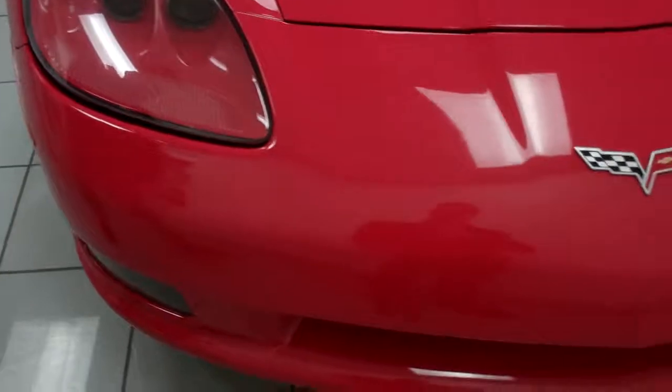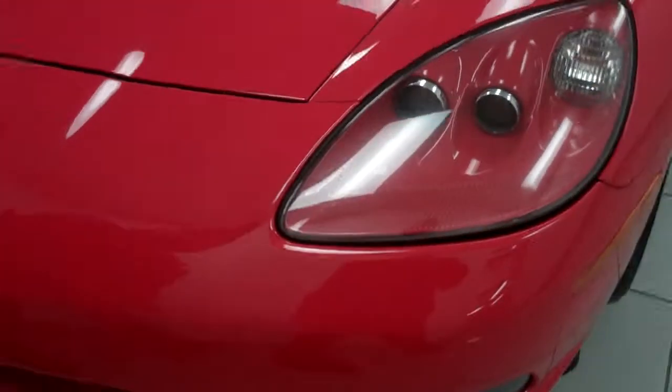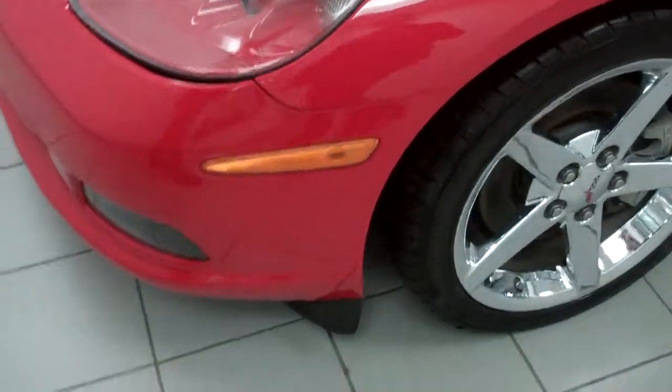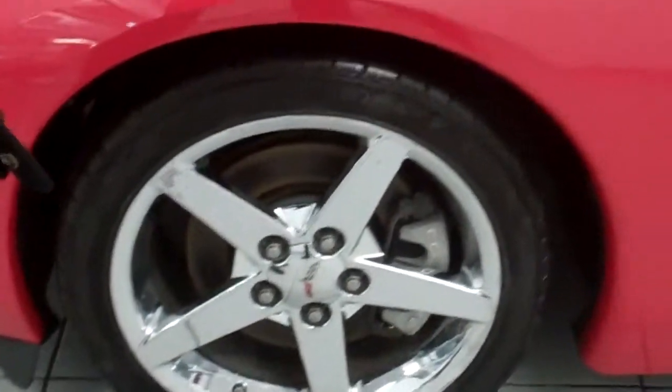Around the front here, you can see that even with the miles on it, it's still in excellent condition. The paint is in great condition. You have your chrome aluminum clamp wheels. Keep going around here, we'll show you the inside.